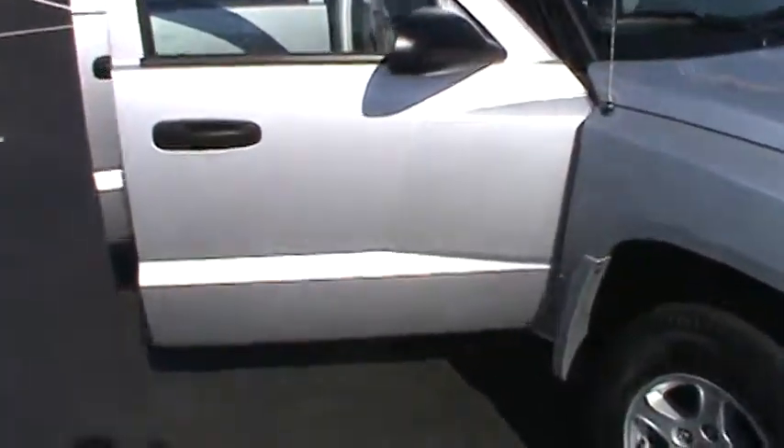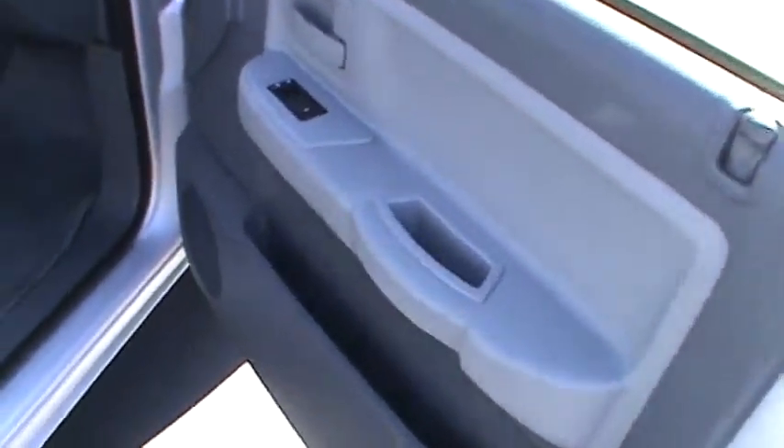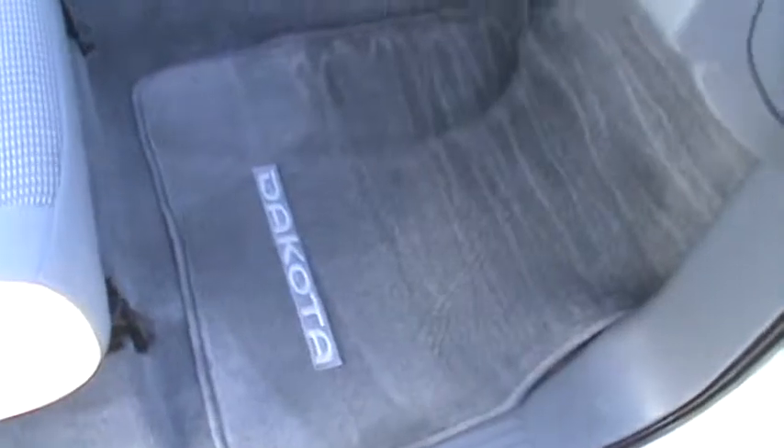Let's move on around — no dings, no dents. As we move around, let's take a look at the interior. Right away, power windows and door locks, no rips, no tears, no stains in the carpet, just great shape everywhere you look on this Dodge Dakota.